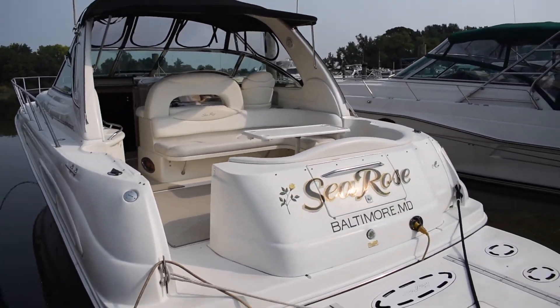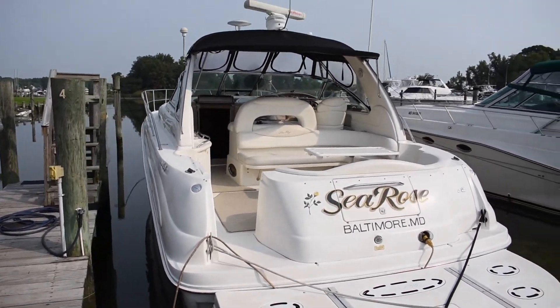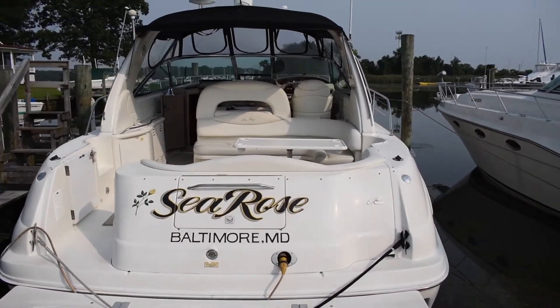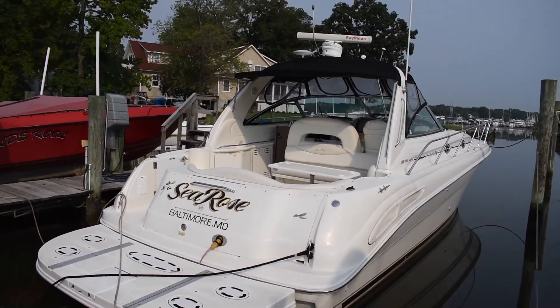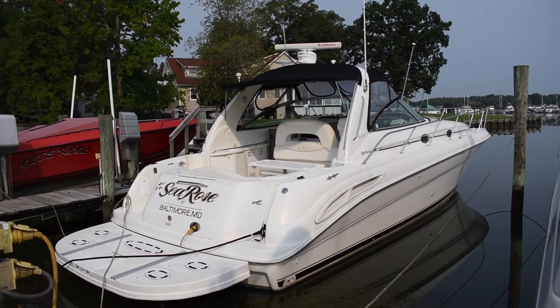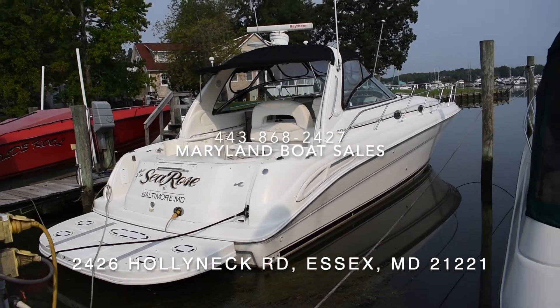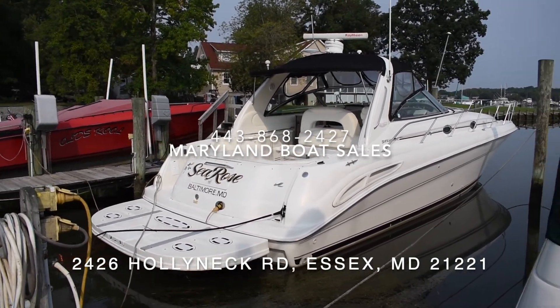So that's it — that is our 2000 Sea Ray 410 Sundancer, powered by twin Caterpillar diesel engines with just over a thousand hours on them. Like I said, we've just had that service done, so this boat is 100% ready to go, ready for its next owner. Make sure to give us a call after watching this video — Maryland Boat Sales. We're going to put it in the water, take it for a ride, and show you how it runs.